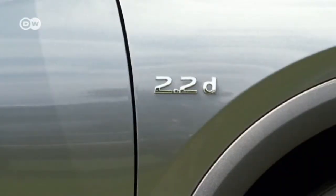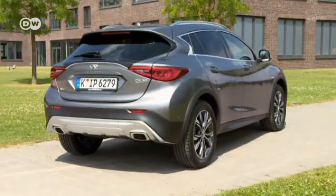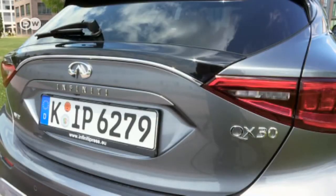The QX30 comes in only one engine variant: a 2.2-liter turbocharged diesel — a further demonstration that this crossover was conceived as an add-on to the Q30 series. The Q30 and QX30 are assembled at the Sunderland plant in England, making them the first Infinitis built both in and for Europe.